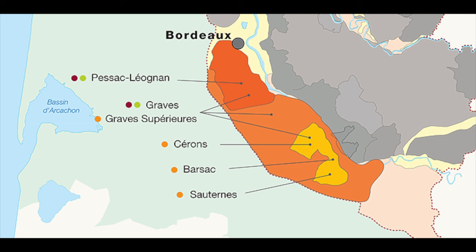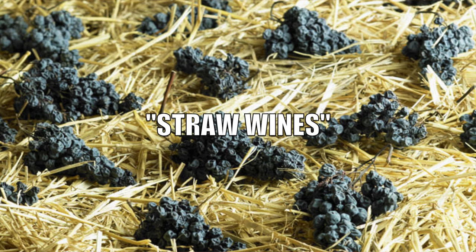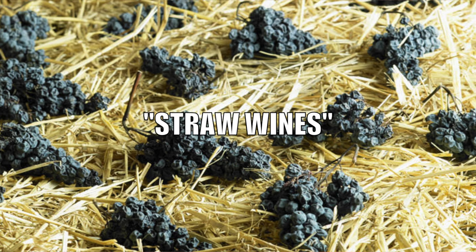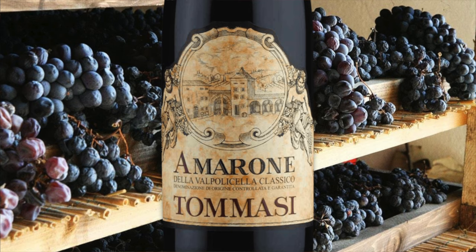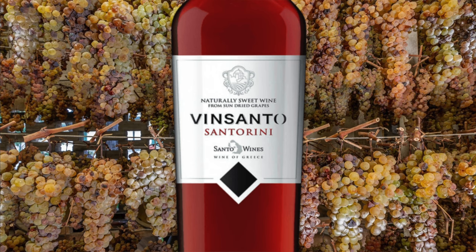If you don't know what a Sauternes is, it is a very sweet wine from the Bordeaux region of France, within the Graves region. There are generally three categories of sweet wines. The first is a straw wine, made from raisined or desiccated grapes that have been laid out on mats to dry in the sun to intensify the sugars. This would include straw wines from Austria, Amarone from Italy, Vin de Paille from France, Pergimenes from Spain, and Vinsanto from Santorini.